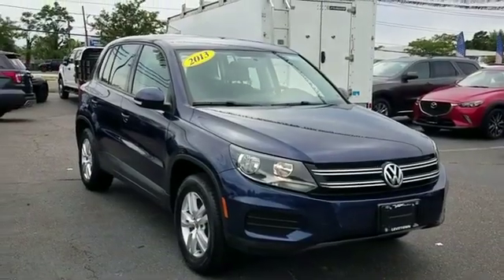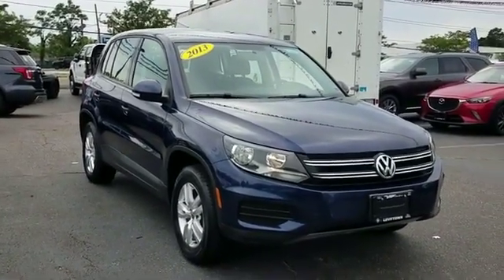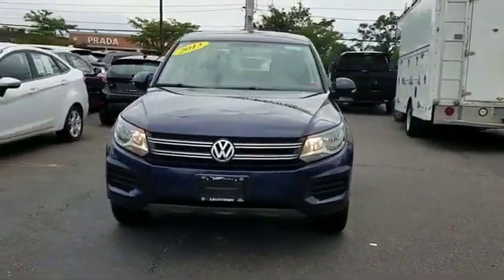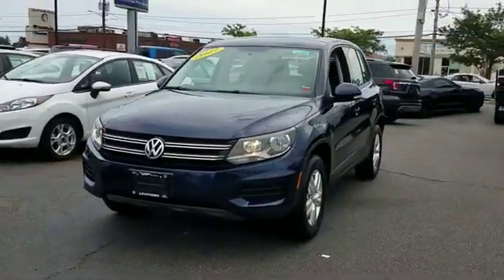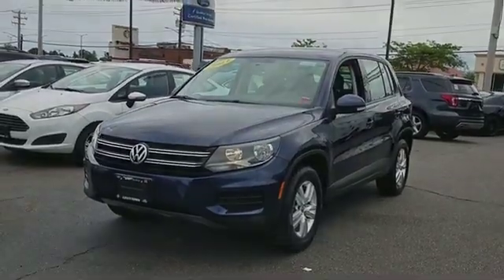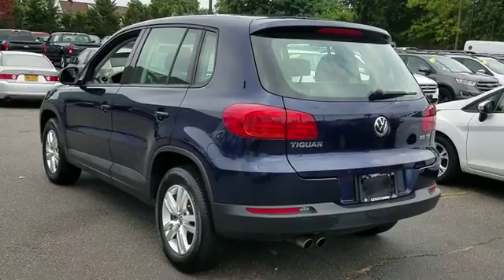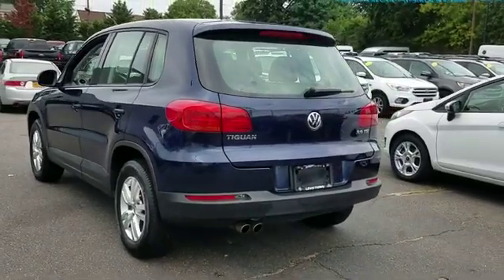2013 Volkswagen Tiguan with less than 75,000 miles on the odometer. This SUV offers space as well as power and performance. Find what you are looking for and more with these extra features: side view mirrors with turn signals, turbocharged engine.